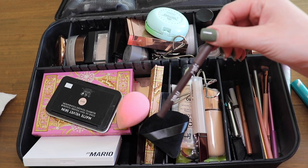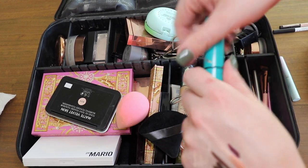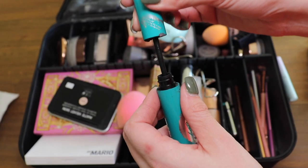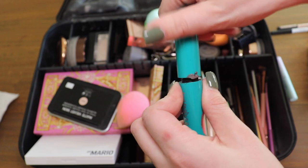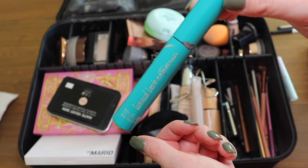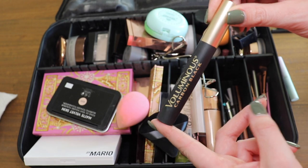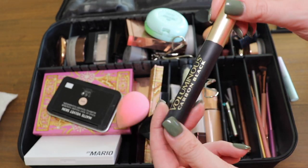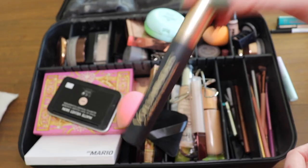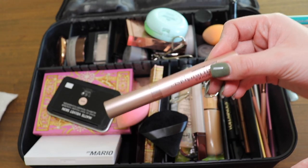This is my everyday waterline and tightline eyeliner — same tube I recorded videos with forever ago. It's so dry I feel like I need to get rid of it, but I've had multiple styles with this mascara so we'll get rid of it. I've been trying out this mascara because I wanted a non-waterproof one that's easier to take off. I don't like it — my eyelashes just don't lift. But this is the mascara I'm currently using; not gonna be wasteful. It's my favorite — just waterproof and impossible to take off.